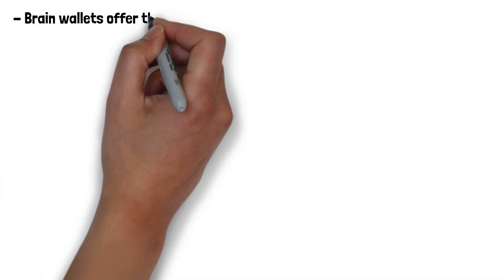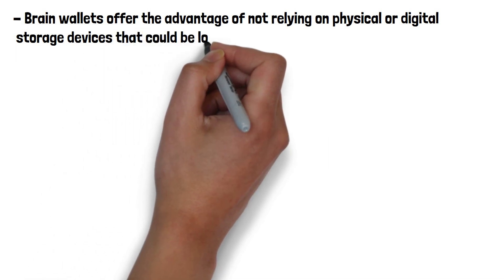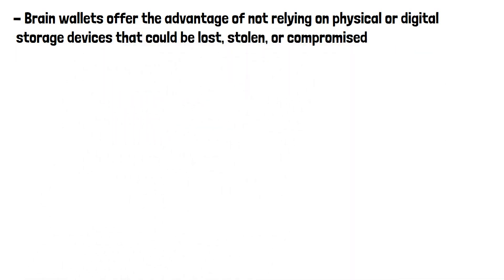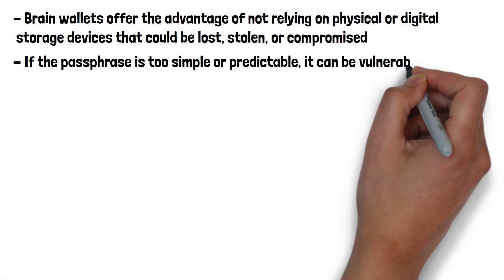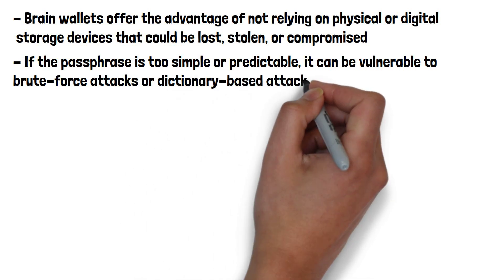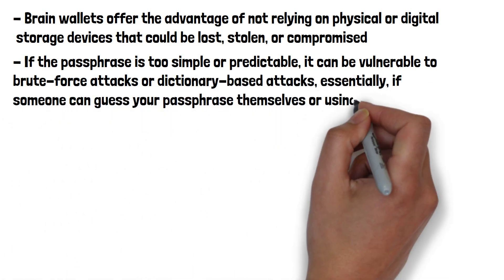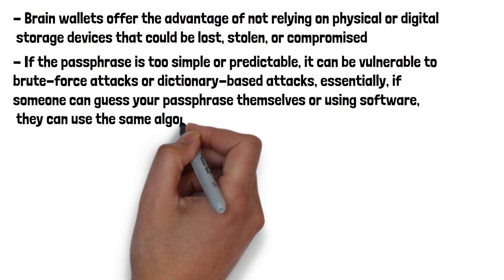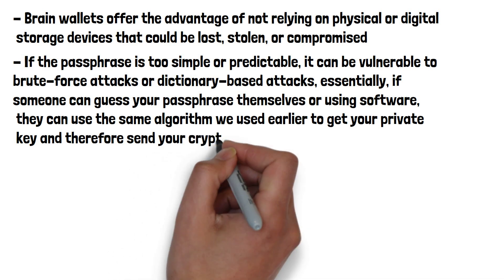Brain wallets offer the advantage of not relying on physical or digital storage devices that could be lost, stolen, or compromised. However, they also carry certain risks. If the passphrase is too simple or predictable, it can be vulnerable to brute force attacks or dictionary-based attacks. Essentially, if someone can guess your passphrase themselves or by using software, they can use the same algorithm we used earlier to get your private key and therefore send your crypto to themselves.